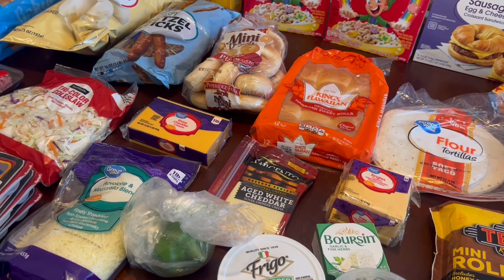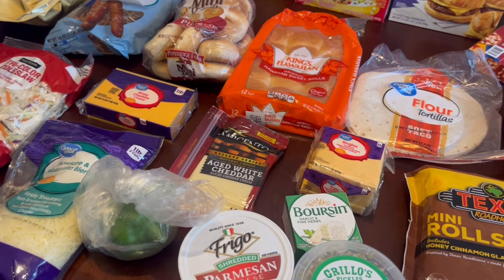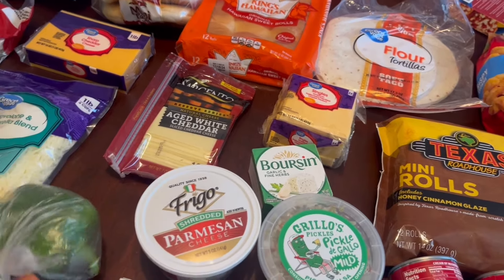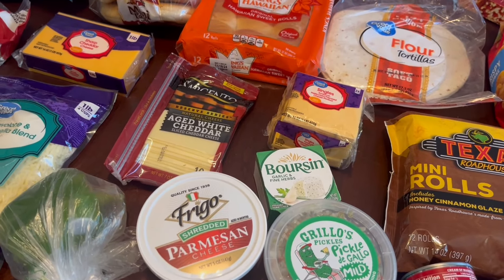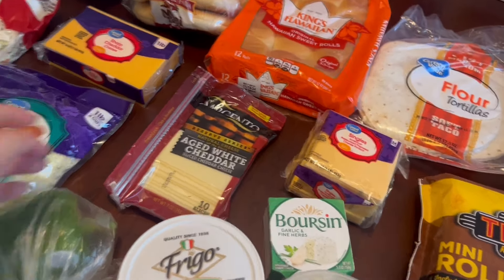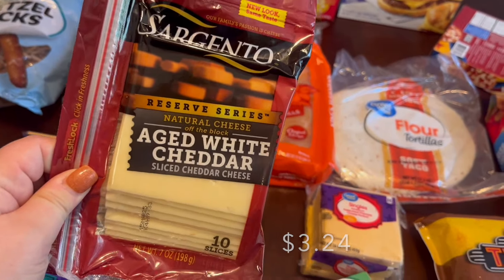Seeing the bell pepper reminded me — I ordered bananas and strawberries and they refunded both, saying they were all out. How is Walmart all out of strawberries and bananas? We didn't get those this week, so I'll have to run to our little local grocery store to find them instead.